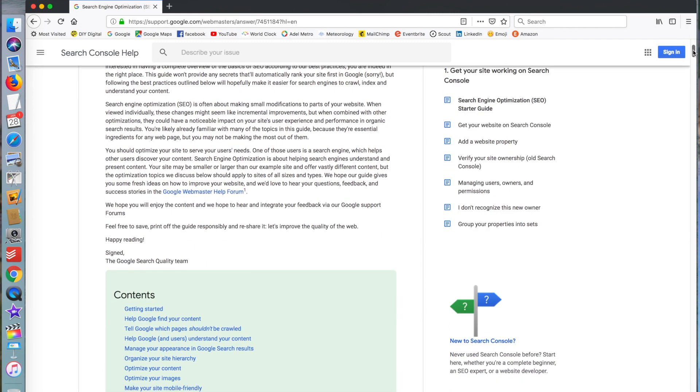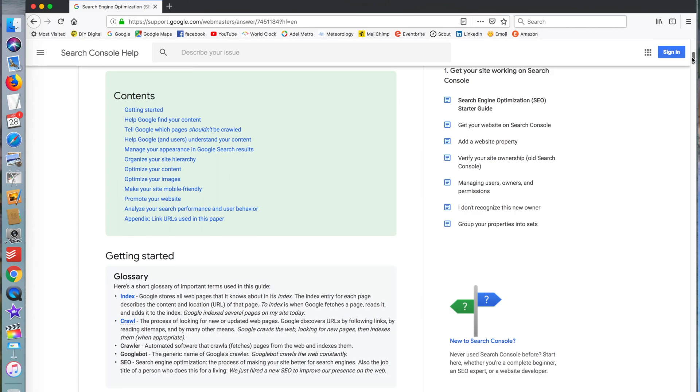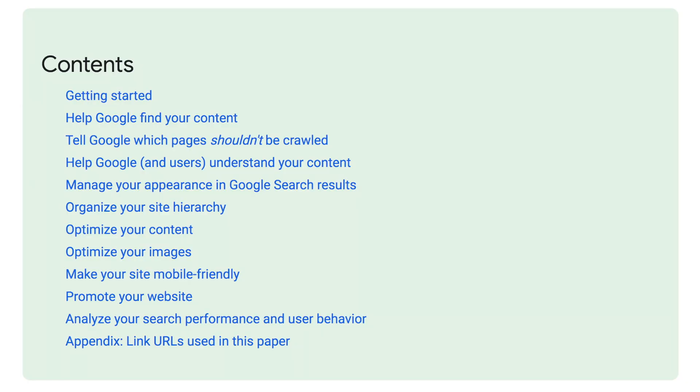Their contents are: getting started, help Google find your content, tell Google which pages shouldn't be crawled, help Google and users understand your content, manage your appearance in Google search results, organise your site hierarchy, optimise your content, optimise your images, make your site mobile-friendly, promote your website, analyse your search performance and user behaviour, and an appendix with some URLs. So that's their contents and we're going to follow those same contents.